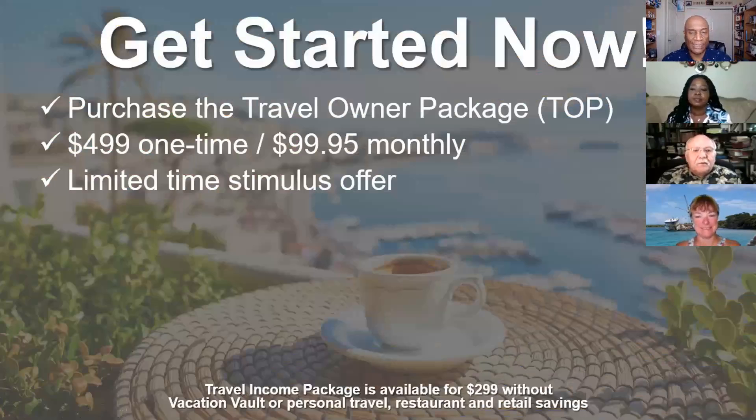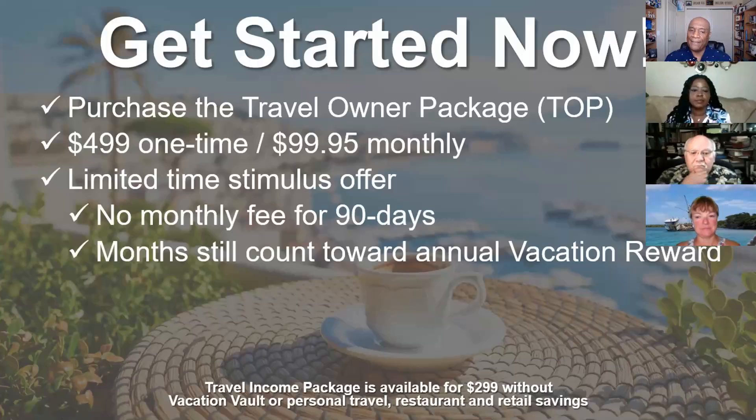Getting started — first thing you want to do is get signed up. We recommend the travel owner package, the top package: $499 one time, $99.95 monthly. You absolutely want to take advantage of the limited-time stimulus offer where you're not paying a monthly fee for 90 days — that's like the company giving you $300. So you're really only paying $199 to get in. Those three free months still count toward your vacation reward trip. We also have the travel income package at $299, which gives you two months with no monthly fee — that's like the company giving you $200, so you're coming in for $99.